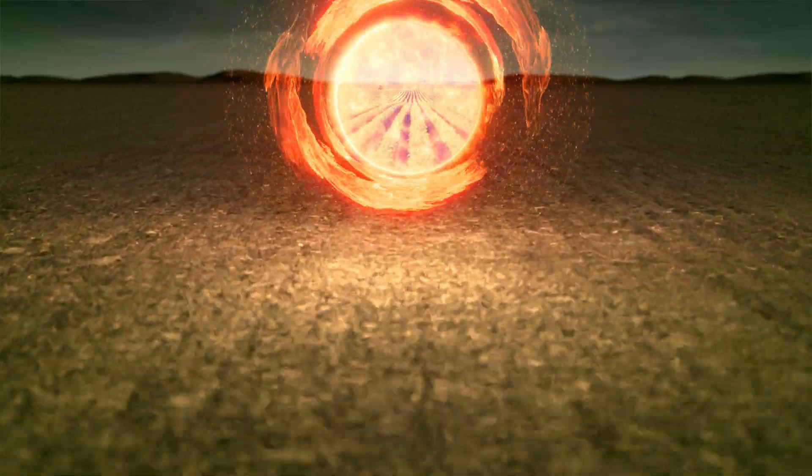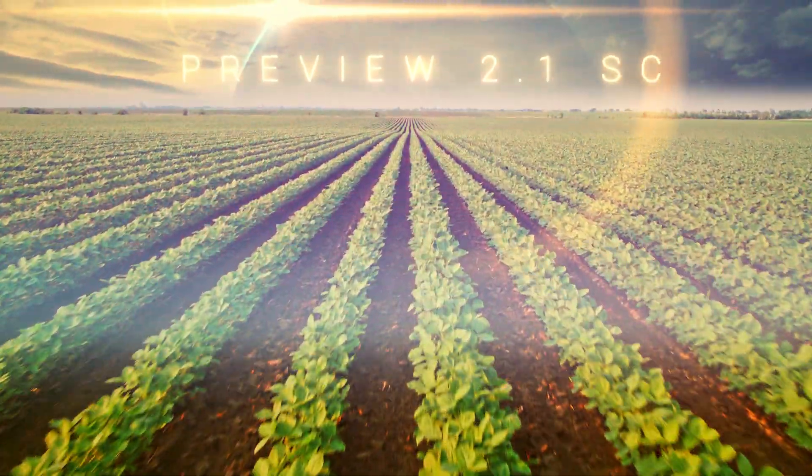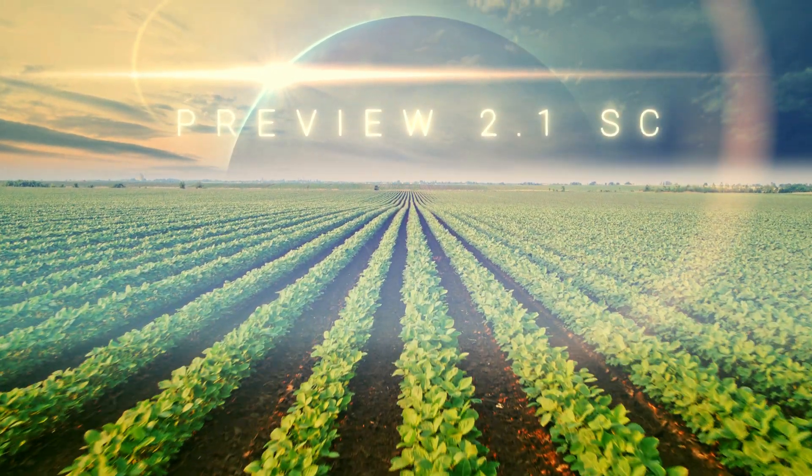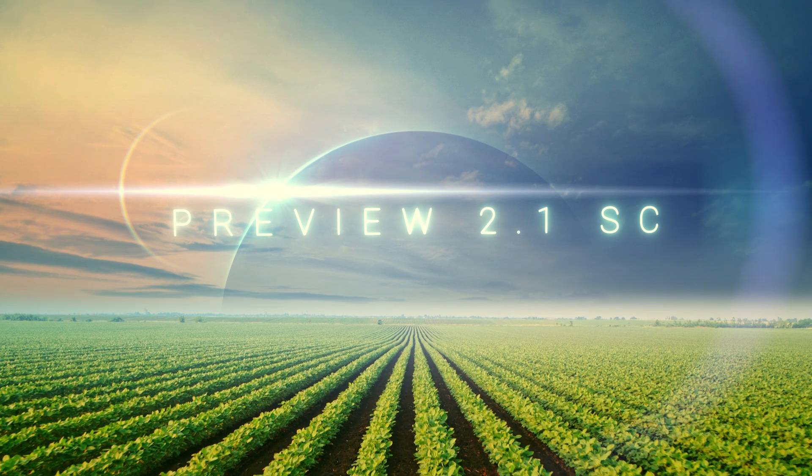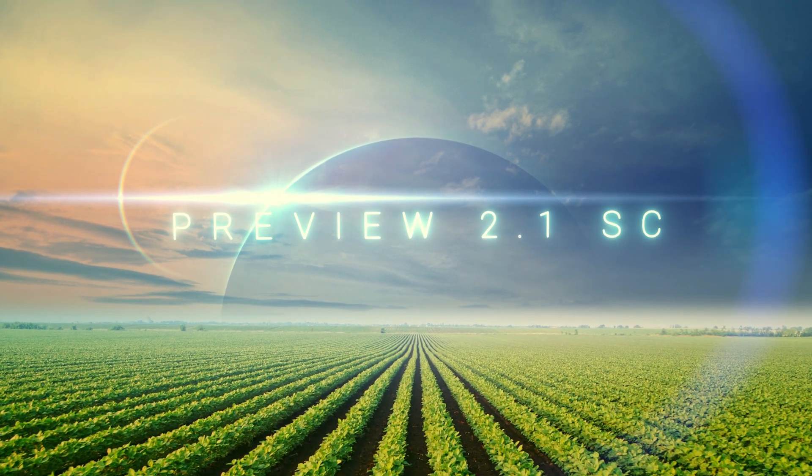Introducing Preview 2.1 SC Herbicide — an innovative new pre-emergent with two powerful active ingredients and a novel SC formulation that delivers a future where weed resistance is becoming a thing of the past.